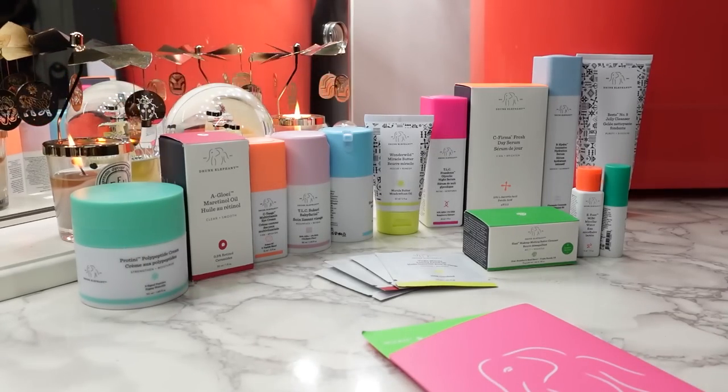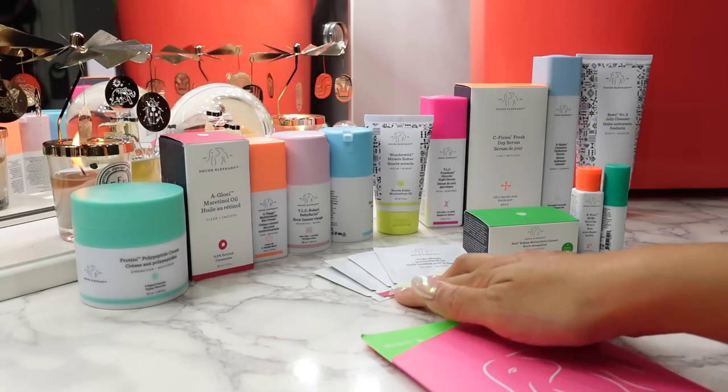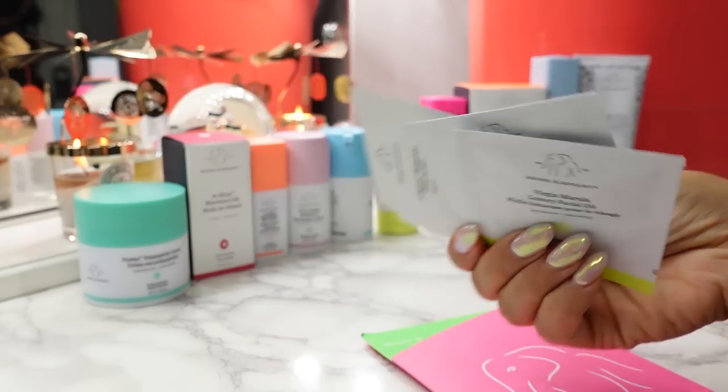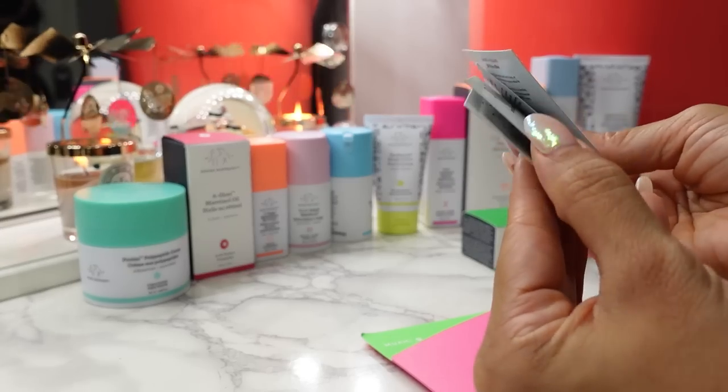I have them all here for you. Everything back here is full-sized, and in addition they have some samples — four foil packets and three deluxe sizes. Let's start with the samples real quick.